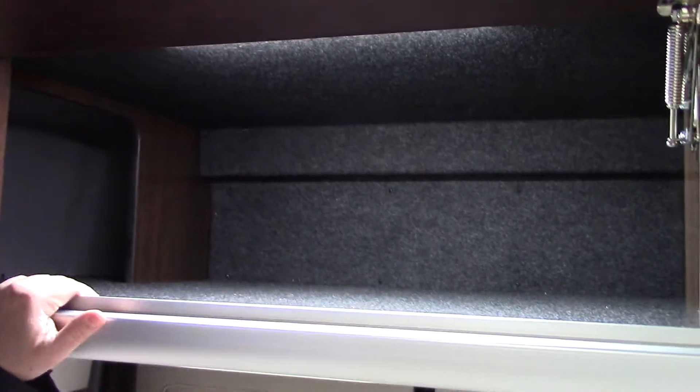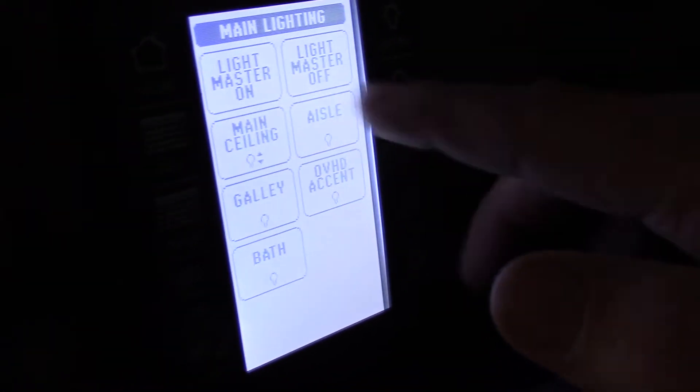These cabinets give you a lot of storage space. You can see the roof on the inside is made of aluminum, and the lighting is all LED. There is a control panel on the front and one over here on the side that controls the lights.